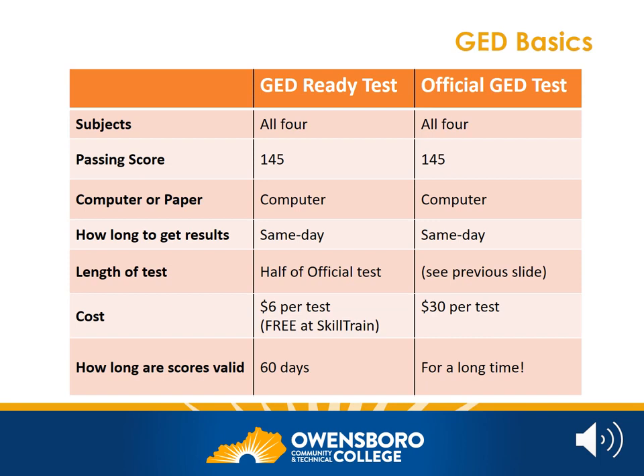For each of the tests, the passing score is 145 out of a possible 200 points. On the previous slide we saw the length of the official tests. The good news about the Ready Test is that they are only half the length of official tests.